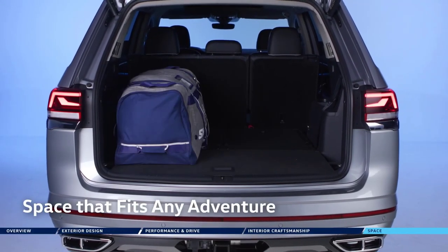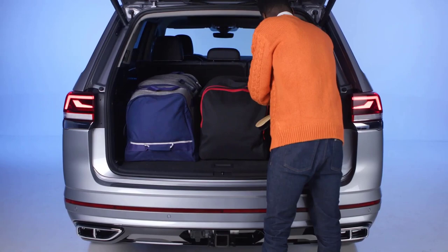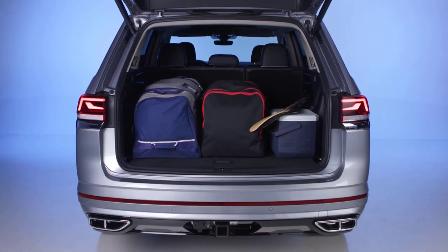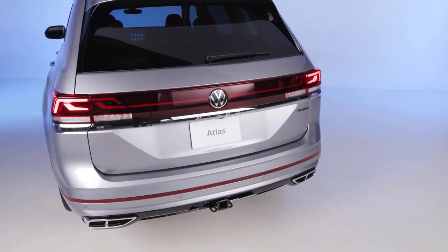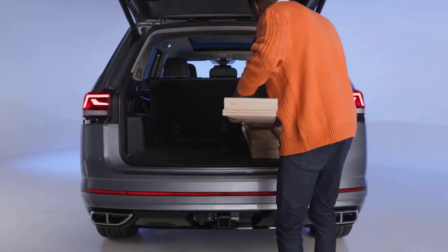Adventures need family and friends. Family and friends need space for stuff — lots of space for lots of stuff. With Atlas' 2,741 liters of flexible cargo space, there's no need to leave anyone or anything behind. It easily fits adult-sized hockey bags and your luggage for a weekend tournament, or renovation materials for the weekend warriors.